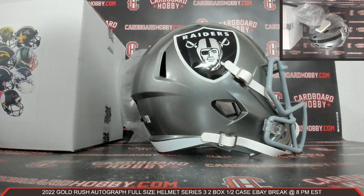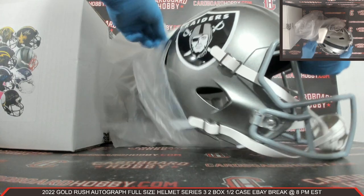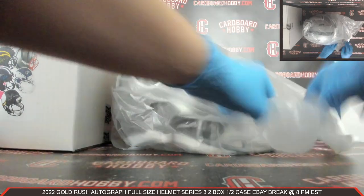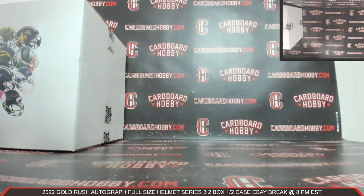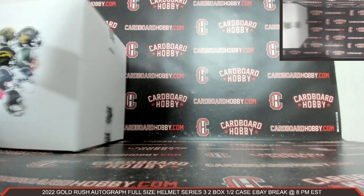Hunter Renfro Autographed Full-Size Helmet Flash Alternate — wow, that's very, very nice. Beautiful helmet there for the Raiders. Raiders strike first.